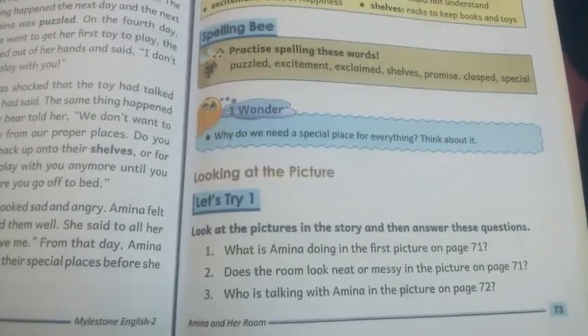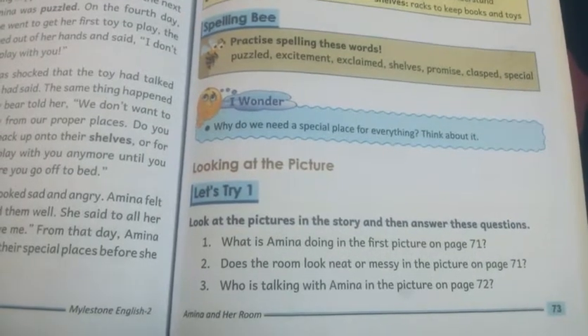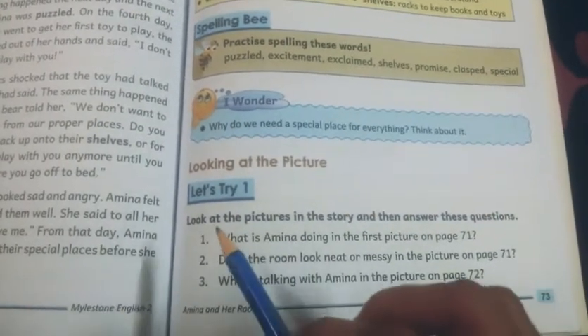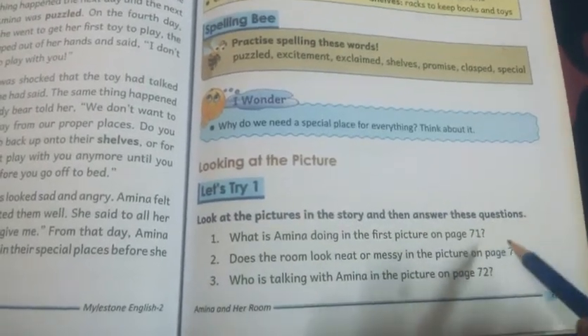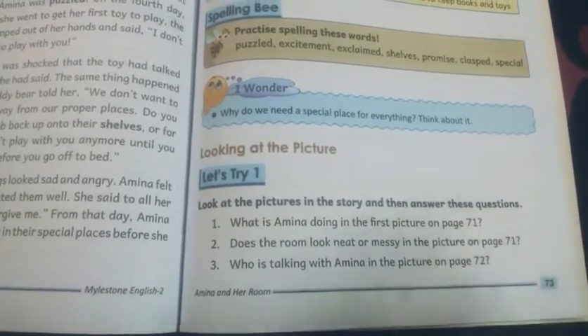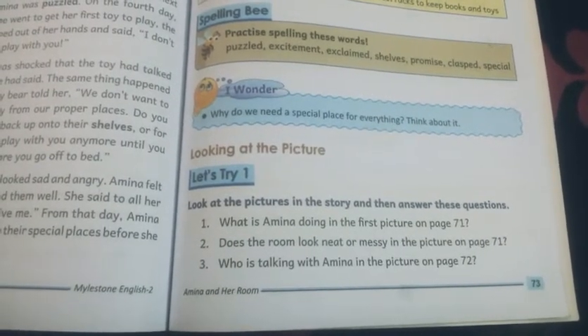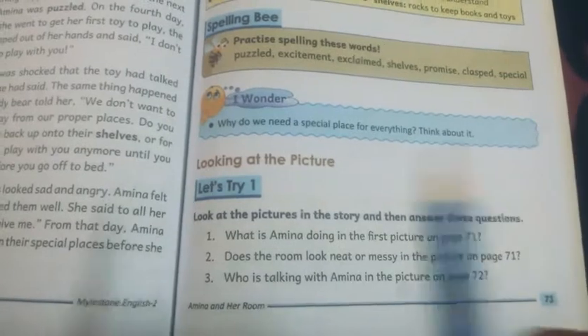Let's see the exercise of this chapter. This is Let's Try 1 from your course book, page number 73. Look at the pictures in the story and then answer these questions. This story can be on page number 71 or 72, which are two pictures. You have to see them and then write the answers of these questions.